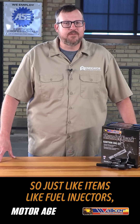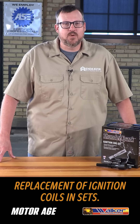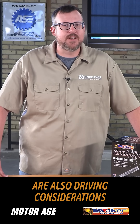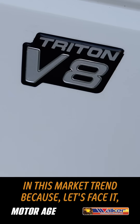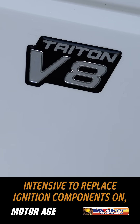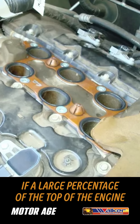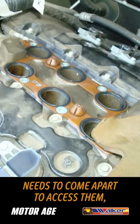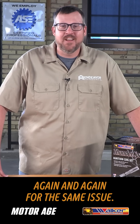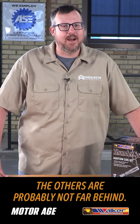So just like items like fuel injectors, the industry is trending towards replacement of ignition coils in sets. Repair time and customer convenience are also driving considerations in this market trend. Because some of these applications can be really labor-intensive to replace ignition components on, and it only makes sense to replace all the coils if a large percentage of the top of the engine needs to come apart to access them. And your customer does not want to come back again and again for the same issue, because if one coil is going, the others are probably not far behind.